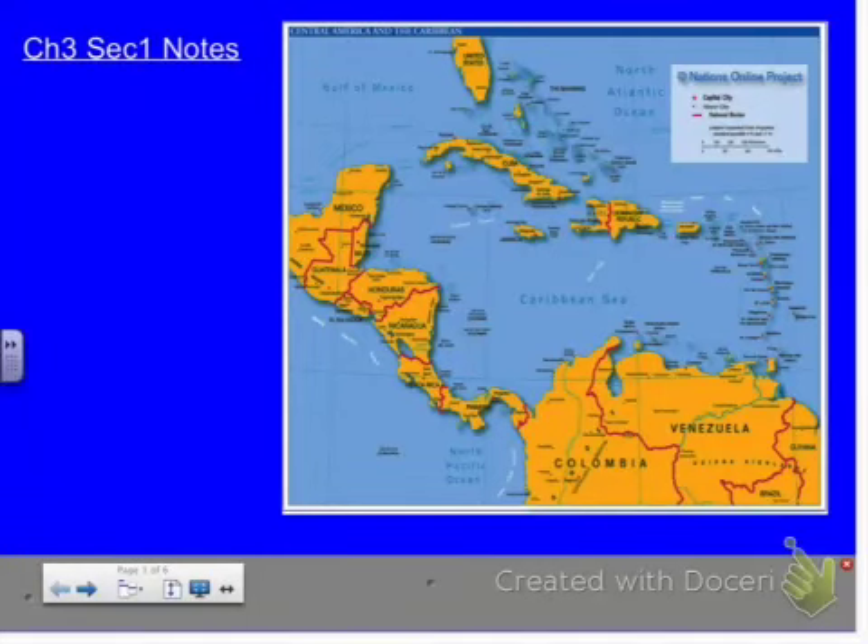You guys should have read and done some of the vocabulary or terms and names for this section, which is on the physical geography of our region. We're studying Central America and the Caribbean.